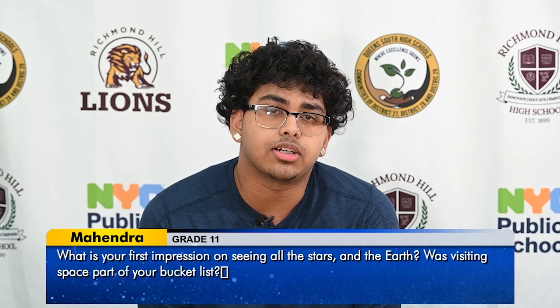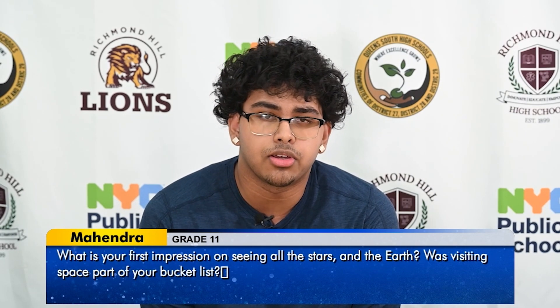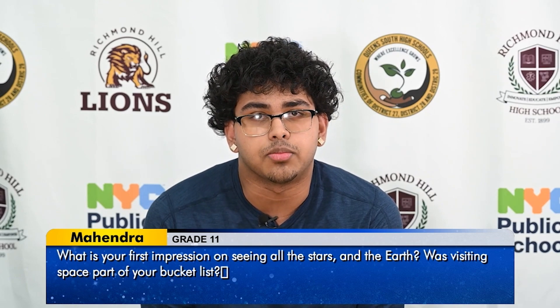Hi, my name is Mahindra. My question is: what is your first impression on seeing all the stars and the Earth? Was visiting space part of your bucket list?